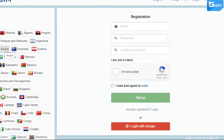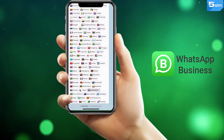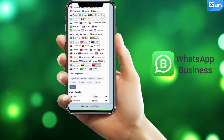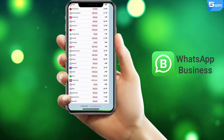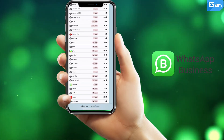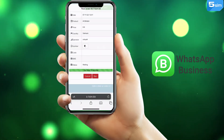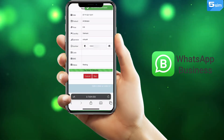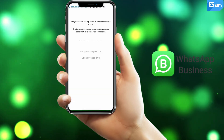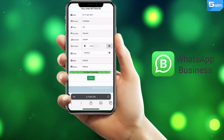Go through a simple authorization with your email and top up the balance. The cost of one number starts from $0.016 and depends on the country and operator you prefer to choose. The countries are located in the list on the left. Select the one you need, then among the provided services find WhatsApp and click Buy. The order window with the number will be opened. Copy the number and paste it into the field on the app side upon registration.